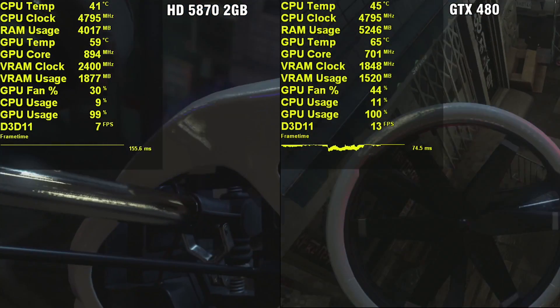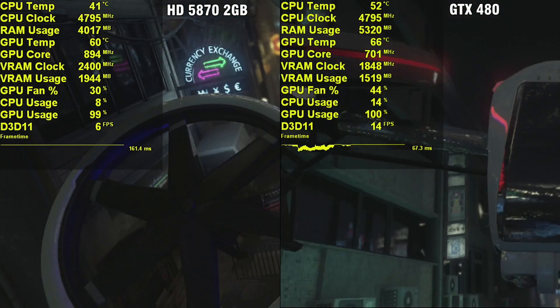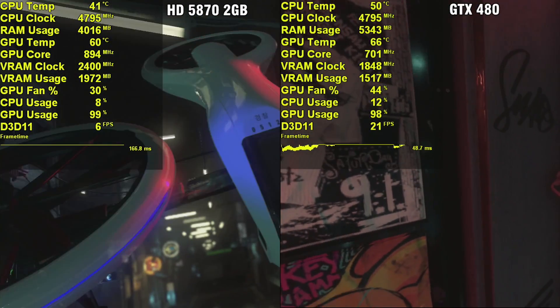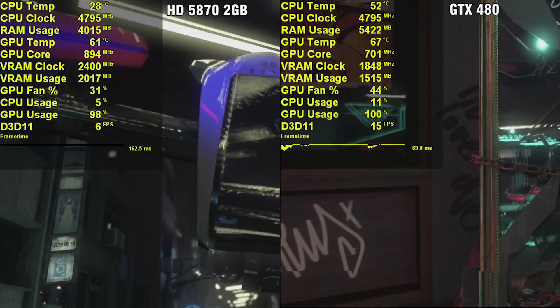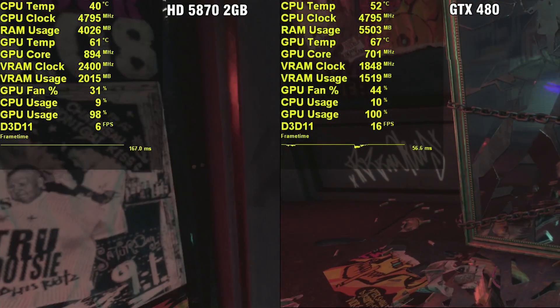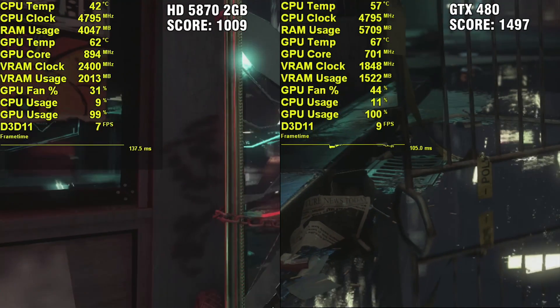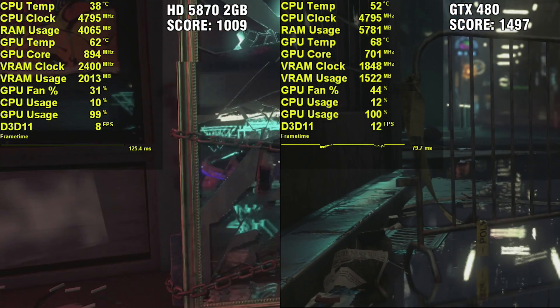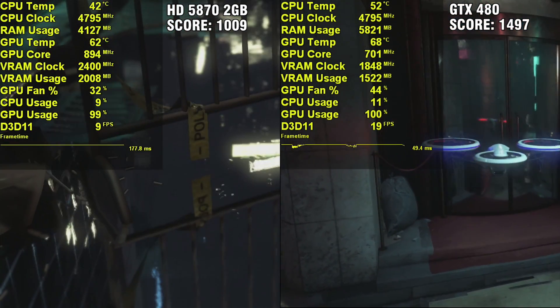All video is captured externally with an AVerMedia device, so there's no performance penalty whatsoever. As you can see here with the 5870, even with the 2 gigabytes of VRAM, it just was not enough to keep up with the GTX 480. The 5870 scored 1,009 while the GTX 480 scored 1,497 points, so it's a clear victory for the GTX 480.